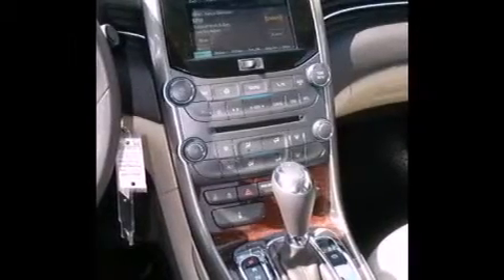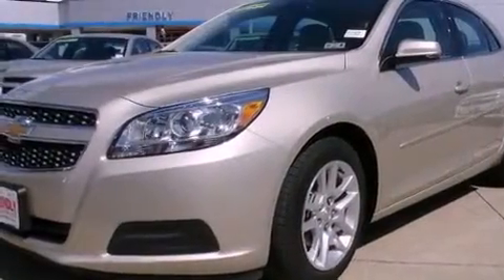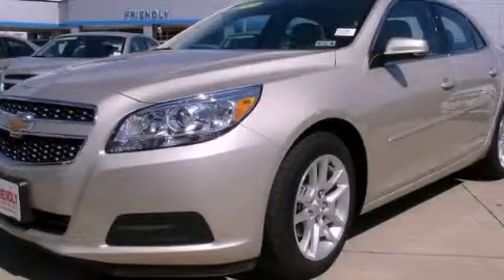With an EPA estimated rating of 34 miles per gallon on the highway, it doesn't compromise fuel efficiency for size, comfort, or fun. Contact us today to arrange your test drive.